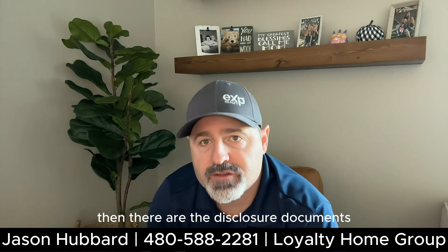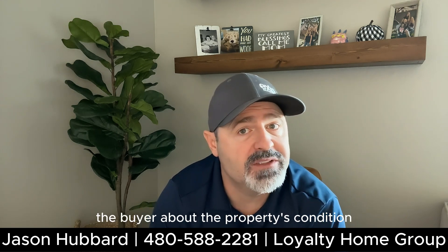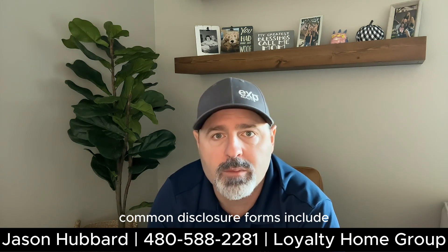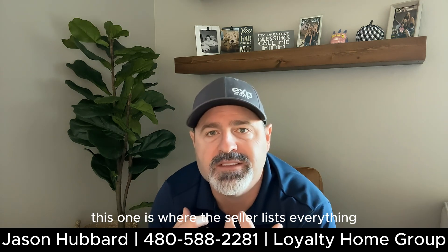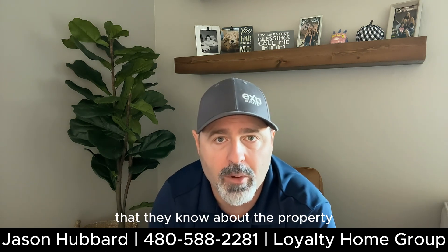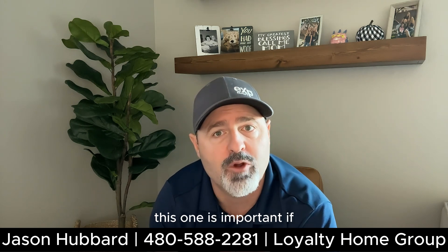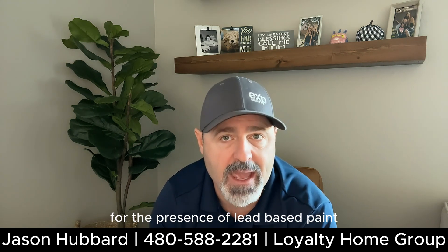Then there are the disclosure documents. These documents inform the buyer about the property's condition, the history of the property, and any potential issues. Common disclosure forms include the seller's property disclosure, where the seller lists everything that they know about the property, and the lead-based paint disclosure, which is important if your home was built before 1978 and discloses the potential presence of lead-based paint.